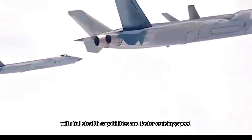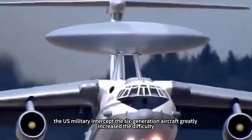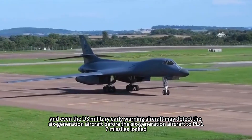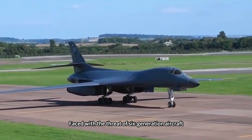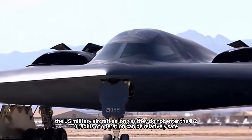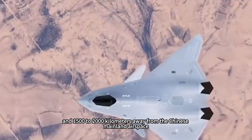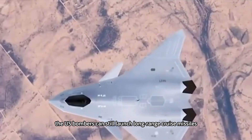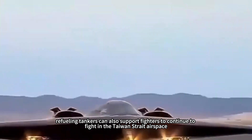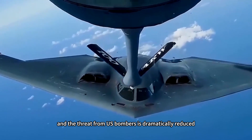At the same time, with full stealth capabilities and faster cruising speed, intercepting the sixth-generation aircraft becomes greatly more difficult for the U.S. military — U.S. early warning aircraft may be detected and locked by PL-17 missiles before they can detect the sixth-generation aircraft. Faced with the threat of sixth-generation aircraft, U.S. bombers and refueling planes can only be forced to retreat. The sixth-generation aircraft extends the threat range to about 3,000 kilometers, dramatically reducing the threat from U.S. bombers.